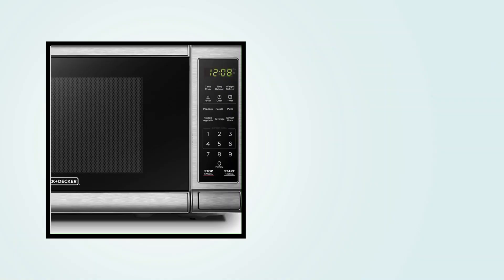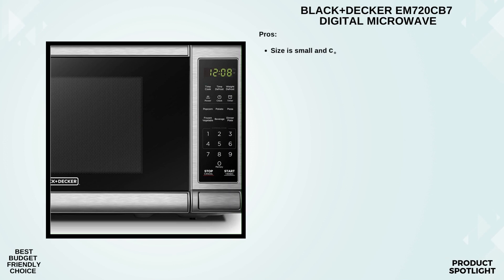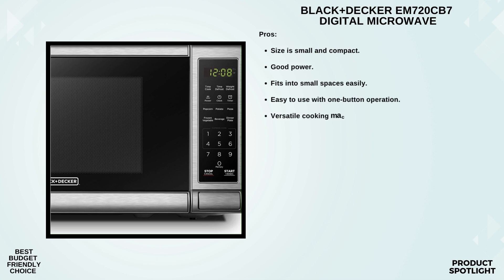Number 5: The Black+Decker EM720CB7 Digital Microwave Oven. The Black+Decker EM720CB7 is a 0.7 cubic feet microwave oven with a powerful 700W output. The stainless steel finish not only adds a touch of elegance to your kitchen but also ensures durability. It's perfect for small to medium-sized households.